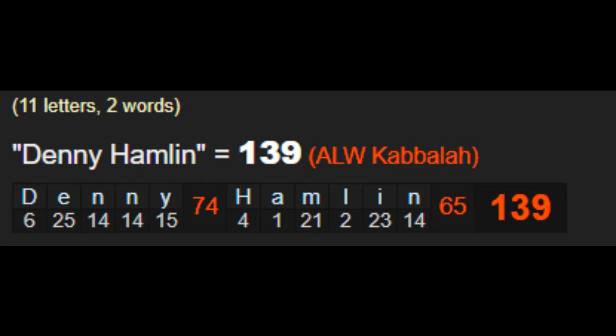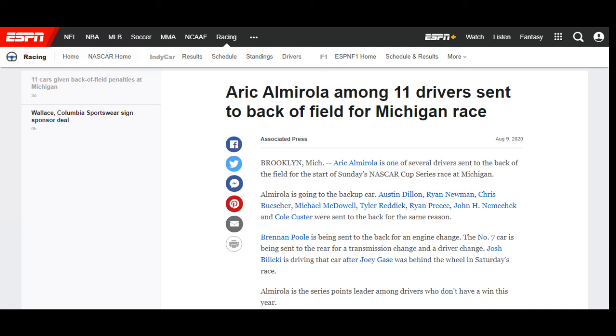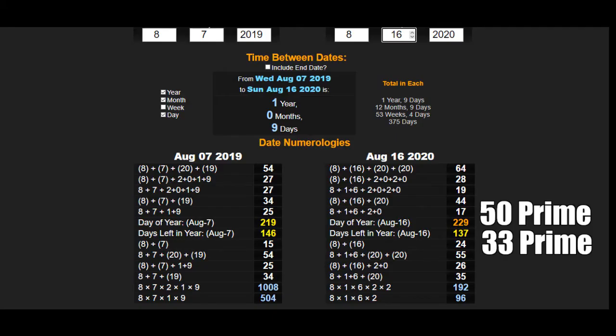I saw some more narratives about that race where they penalized 11 drivers. Eric Almirola — you see the two A's, that's a 1-1. So we see the 11 being used in the promotion of the last race, which can allude to a possible outcome of the next race.